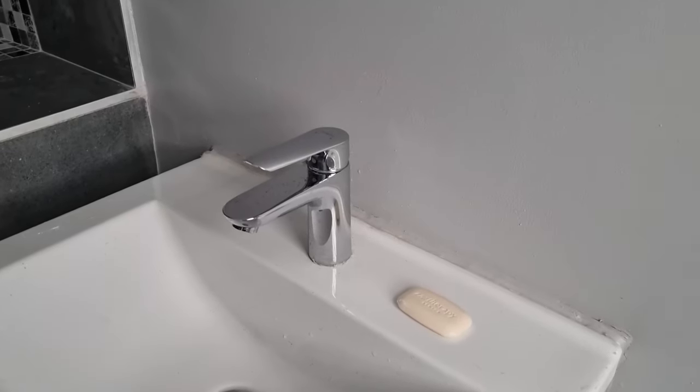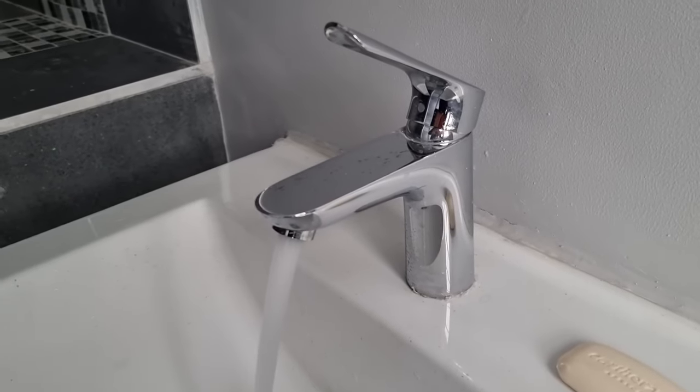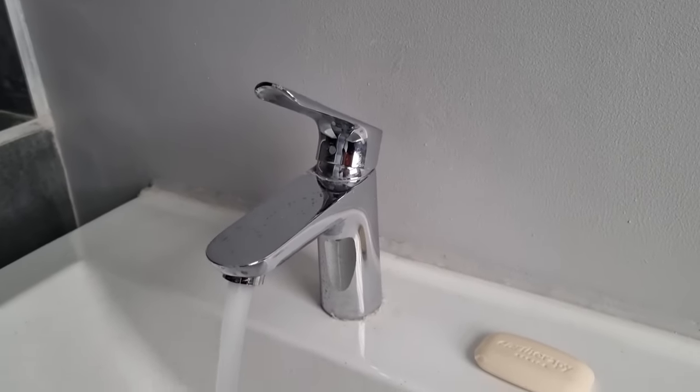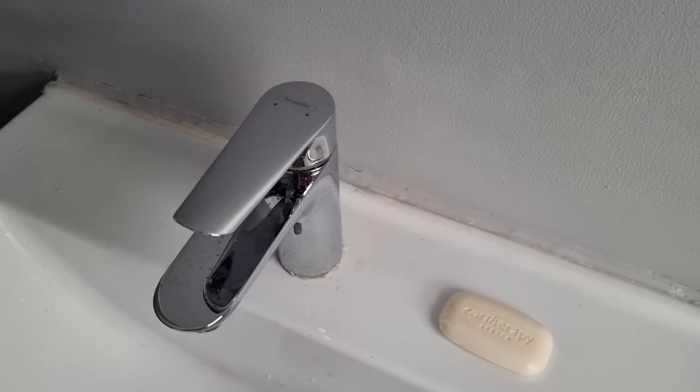First up, we have the Logos E Basin Mixer. Thanks to its airpower technology, water and air is combined to pamper you with lighter and softer water droplets on your skin. The airpower tech also helps you save water. The design of the mixer certainly suits the basin and gives an overall modern look.